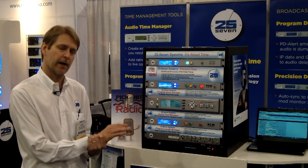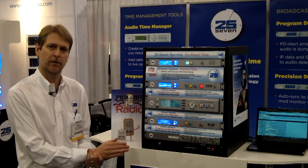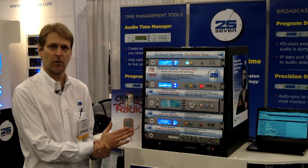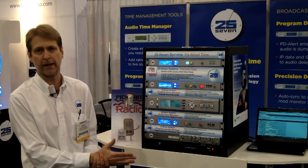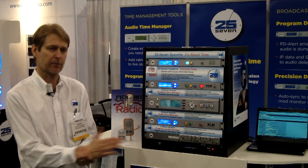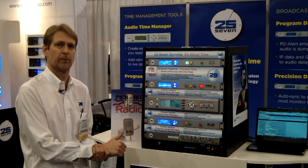We do this without any pitch shifting whatsoever. What's important about that is this allows us to preserve watermark codes and PPM codes, which are also important for ratings. So when we collapse our delay, we're not distorting or destroying your PPM measurement.